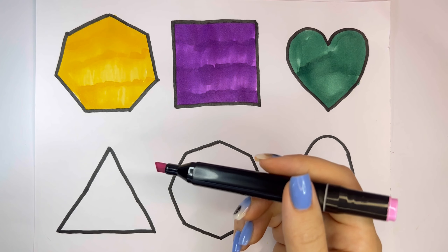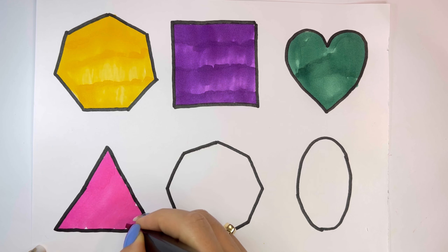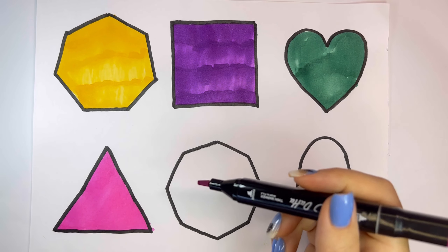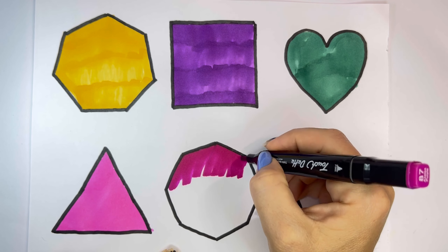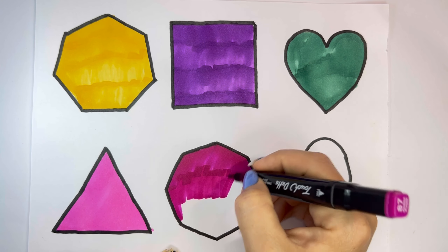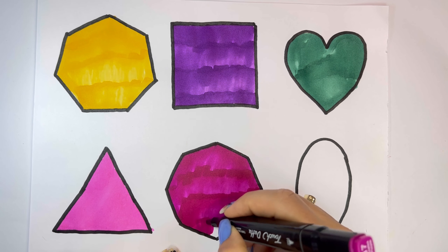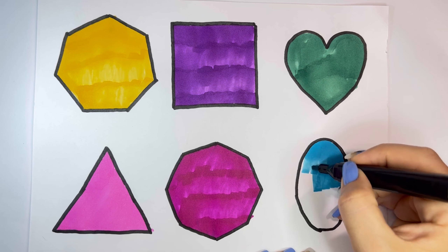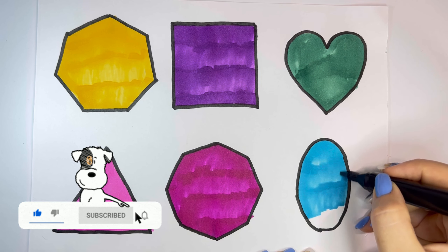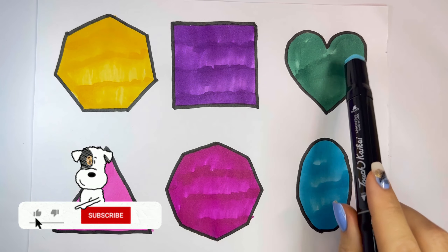Pink. Purple. Blue. Yellow, violet, green.